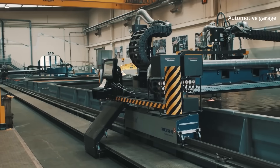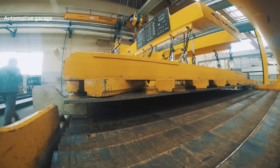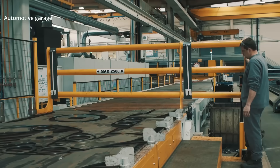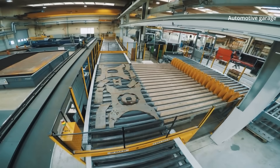20 square meters of raw steel produce 180 individual parts for the excavator, and the operation takes just several minutes. In the cutting machine shop, over 7,000 individual parts are cut in a single shift.